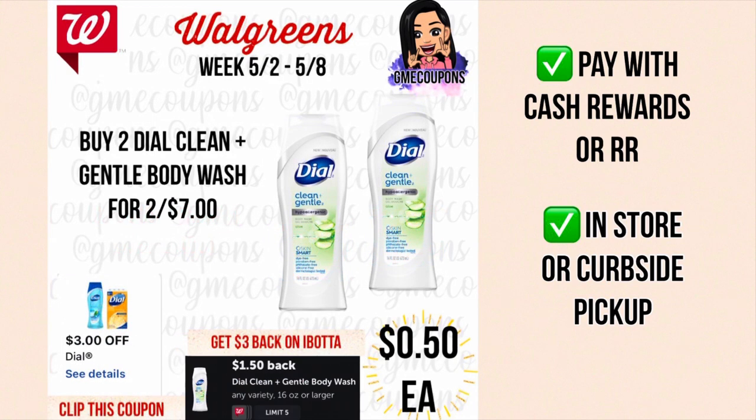When you buy two Dial Clean and Gentle body washes, they're on sale two for seven dollars. We have a three dollar off of two digital coupon making your total just four dollars. You can use cash rewards or register rewards to lower your out of pocket. Scan your receipt on Ibotta and get back $1.50 for each Dial body wash — a total of three dollars — making your total after the rebate just one dollar, or 50 cents each. Available in store or curbside pickup.